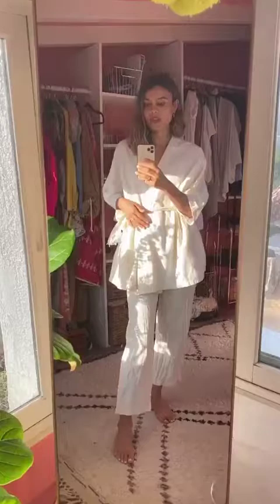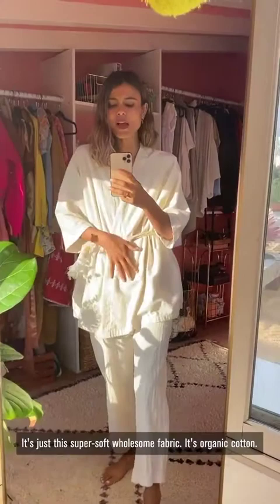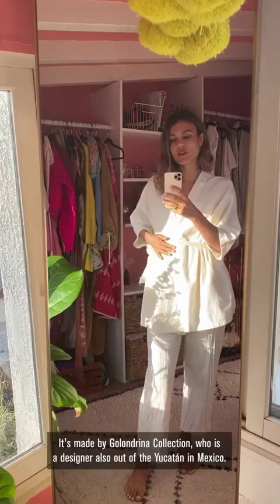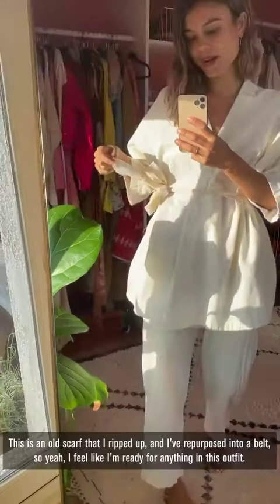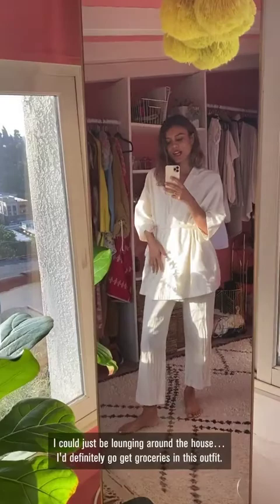This is that sexy judo outfit I pulled out before, and this is really what I've been living in all of quarantine. It's super soft, wholesome fabric — organic cotton. It's made by Golondrina Collection, a designer out of the Yucatan in Mexico. And this is an old scarf that I've ripped up and repurposed into a belt. I feel like I'm ready for anything in this outfit — it's pretty versatile. I could do some Qi Gong or some Judo in this, just lounge around the house, or definitely go get groceries. I think I might have found my uniform.